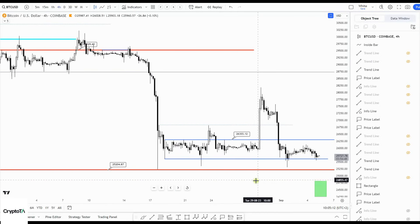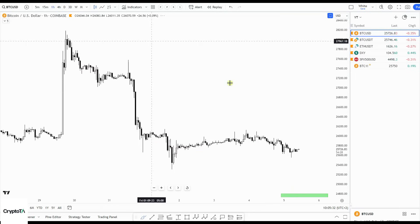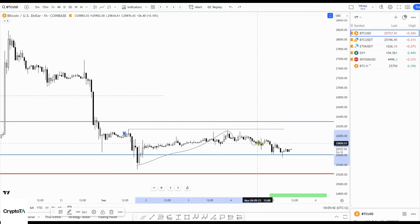I do not think we go straight to my green box from here, just like I said yesterday. Looking for this kind of move: take out the liquidity which is above here and then go down. I was looking for a sweep of this high — it didn't happen, we almost got there, and then slowly down, exactly what I said.